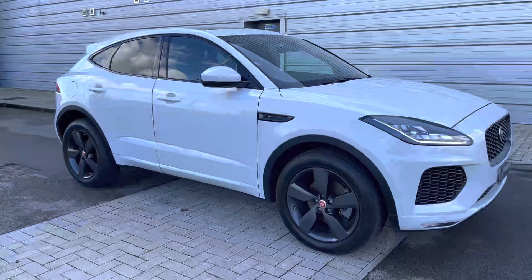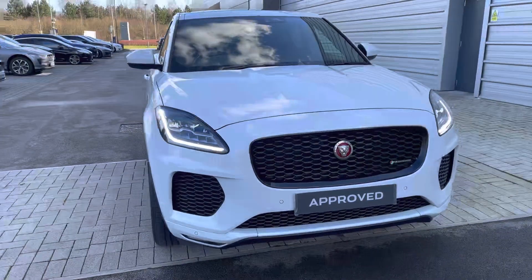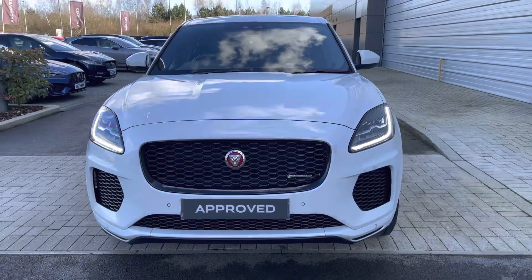Hello, my name is Greg from Jaguar Crew, and today I'm going to be taking you around this approved used Jaguar. This Jaguar E-Pace D180 Checkered Flag all-wheel drive is finished here in beautifully coloured Yulong White.